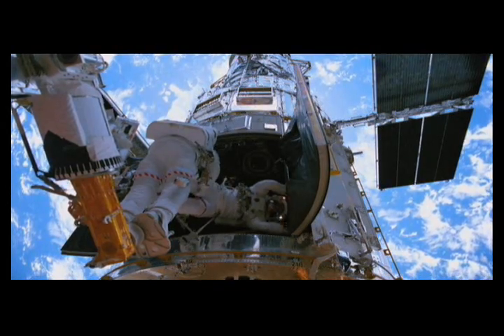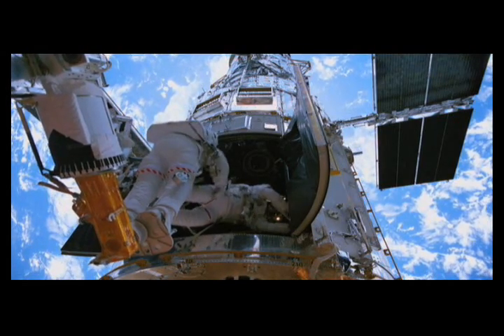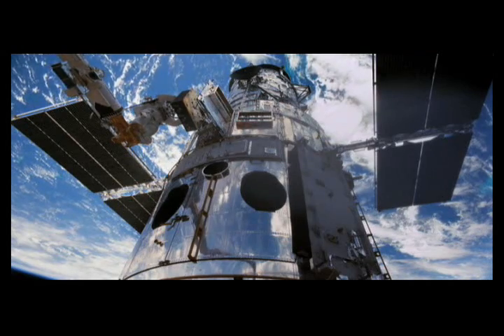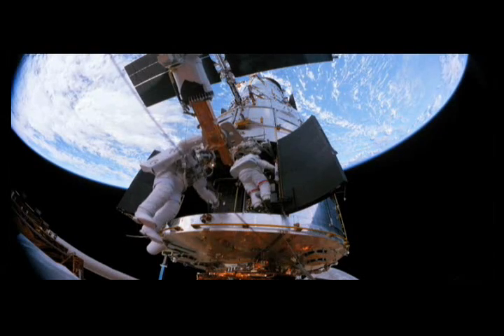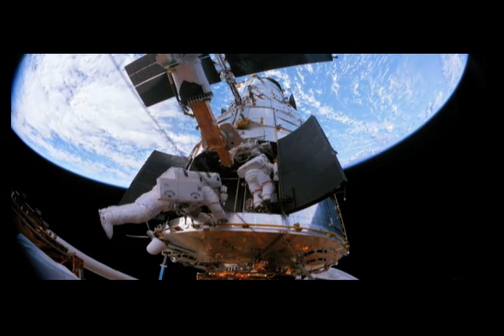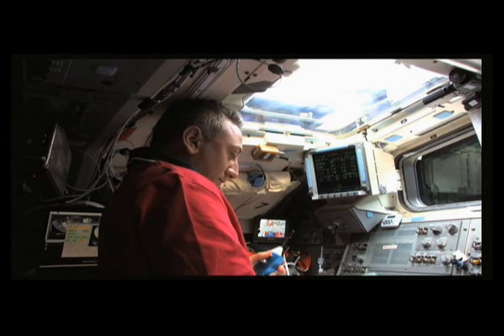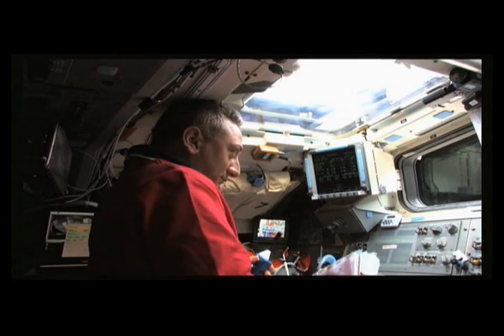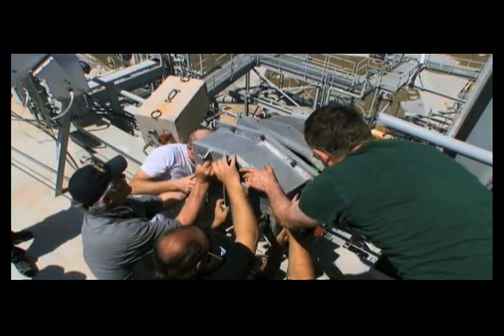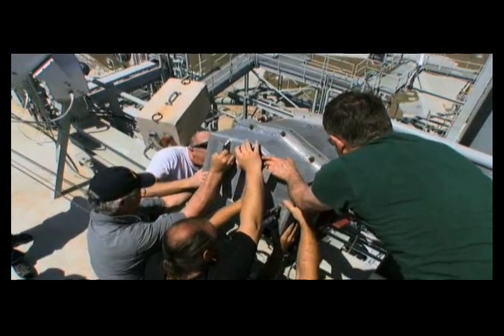Since Hubble's launch, astronauts have made five visits for repair and upgrades. The last and final one in 2009 was taped in IMAX 3D. The astronauts repaired the telescope while one of them, in the shuttle, filmed the expedition with a 700-pound IMAX camera, which had been loaded into the cargo bay before takeoff.